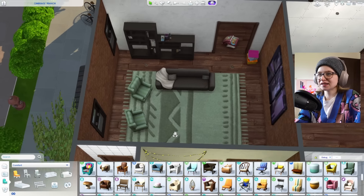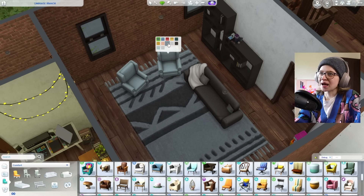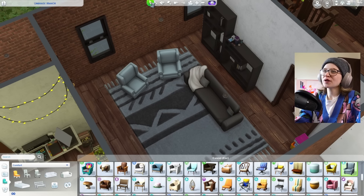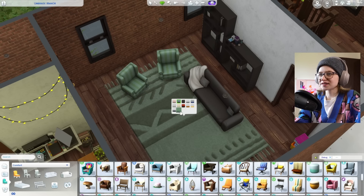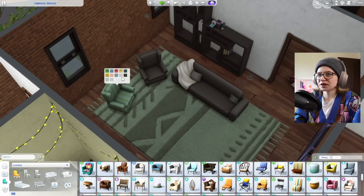Is that too matchy-matchy? I can't tell. I like that blue, but maybe I don't like that blue. These chairs match this rug so well — what pack are you from? Dream Home Decorator? Cottage Living, that's so interesting. If you ever need to perfectly pair some rugs to some chairs, these go surprisingly well together.